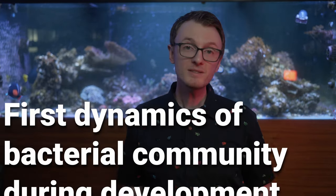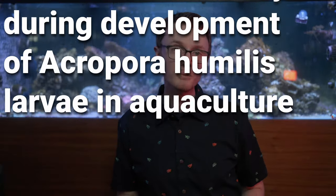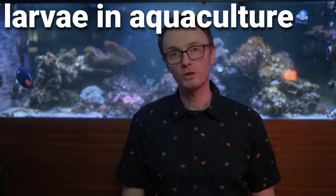Hi guys and girls, I'm Reef Man, and this week we're talking about a paper published in Nature's Scientific Reports titled "First Dynamics of Bacterial Community During Development of Acropora Humilis Larva in Aquaculture." The paper is open access and all the details are down below in the description, so check it out if you want more details on this topic.